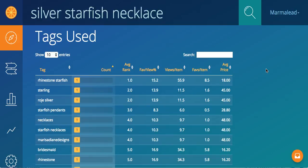Richie here from Marmalead. Today we're going to take a look at the tags used table. Here I've pre-populated the search with silver starfish necklace. I'm on the keyword search page.